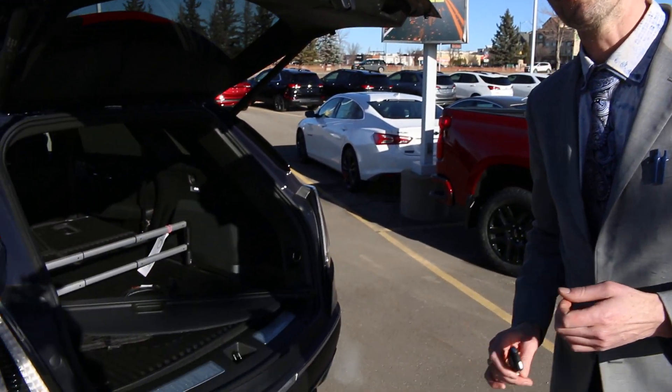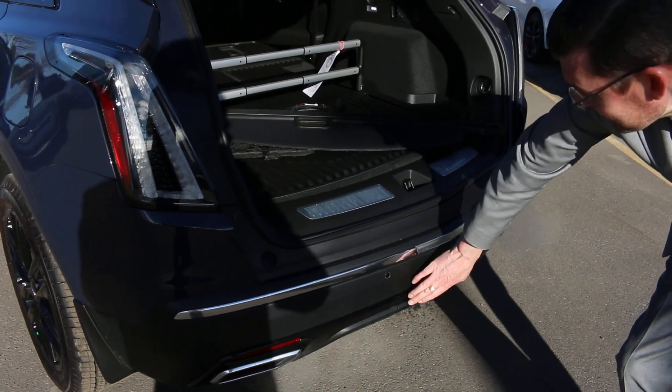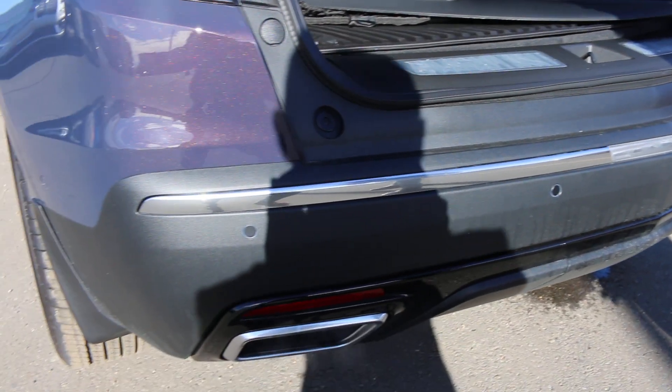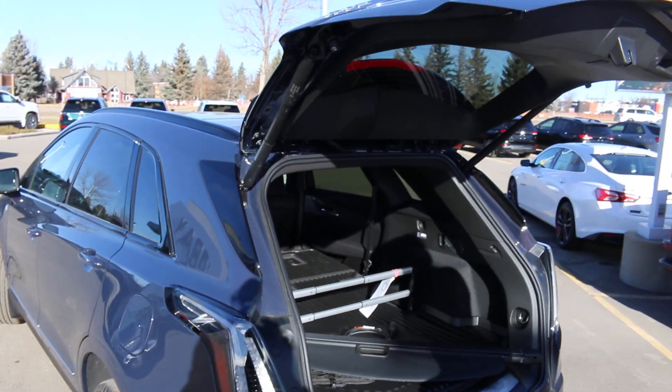This vehicle comes equipped with towing capabilities hidden underneath a panel you probably won't even notice unless you pop it off. Right beside that panel, you can see parking sensors that will let you know when you're getting close to objects. A backup camera is expected nowadays, and this vehicle has it, as well as surround vision cameras.